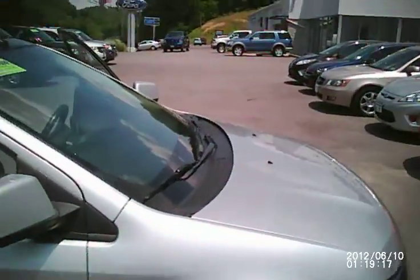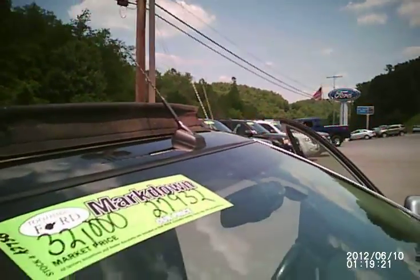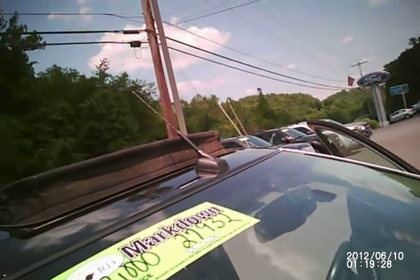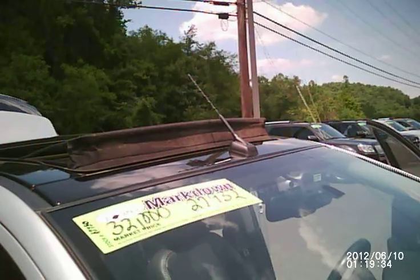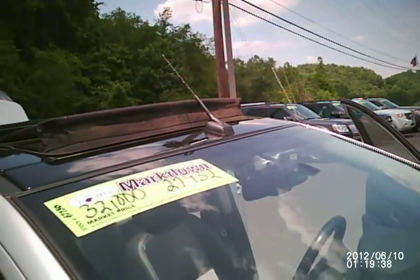This is a high-end luxury vehicle — a 2010 with under 60,000 miles — and you can have it today for only $27,932. You will not find a vehicle with this many features for this price anywhere else. Give us a call at 265-3000, or send us an email at toothmanford.com. My name is Sean Bonnet, and we hope to hear from you soon.